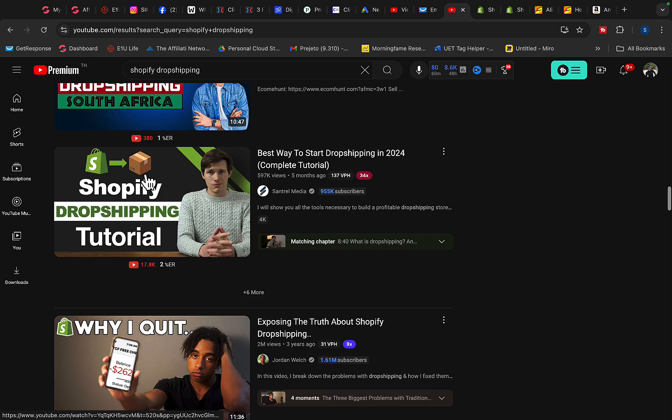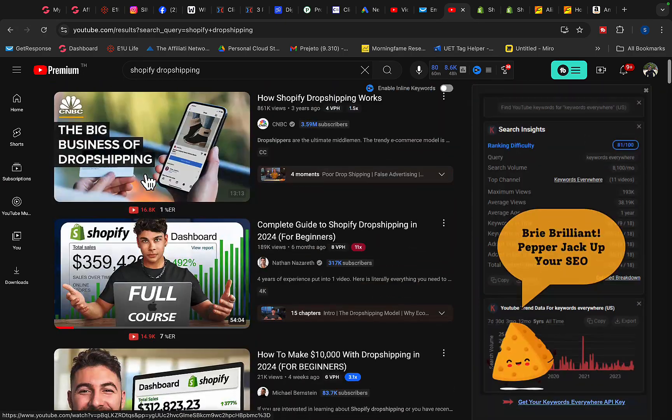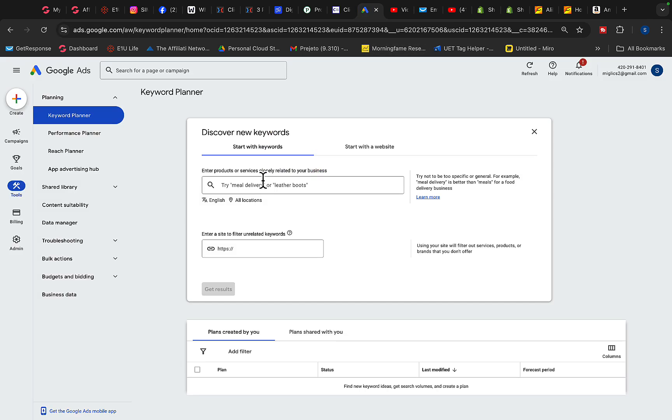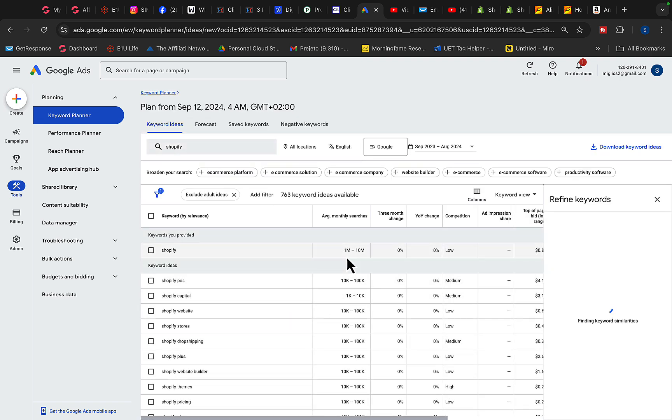The best part is you don't even have to create your own YouTube video. You can use other people's content to promote this affiliate link to people looking for Shopify. You can also promote the Shopify affiliate link with Google Ads on Google Search — there are 1 to 10 million searches every month for 'Shopify,' so you can run Google Ads targeting those searchers.